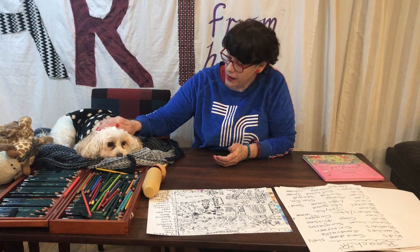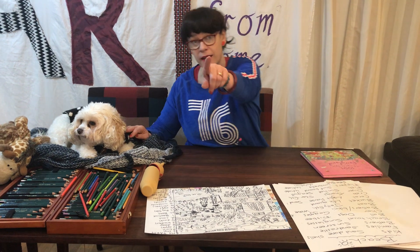Well, hello, welcome back. Napoleon, say hello to everyone. Here, over here. We've got a really fun show today.